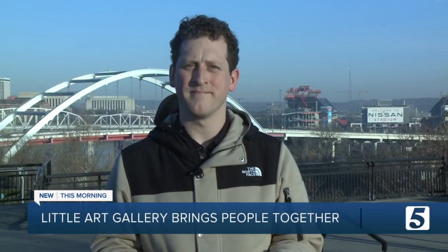You can find the Little Free Art Gallery in East Nashville on Sharp Avenue between Chapel and Manchester. Reporting live in downtown Nashville, Cole Johnson, News Channel 5.